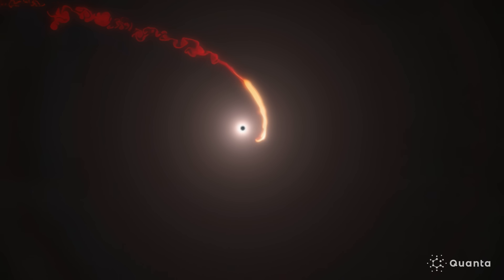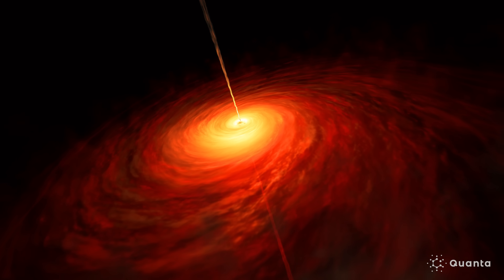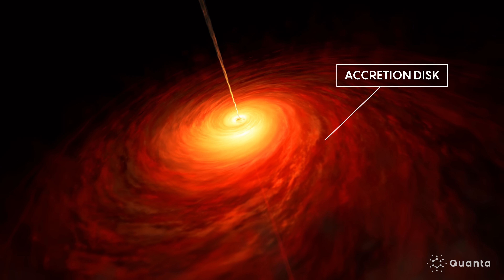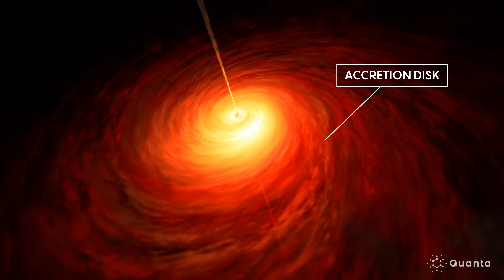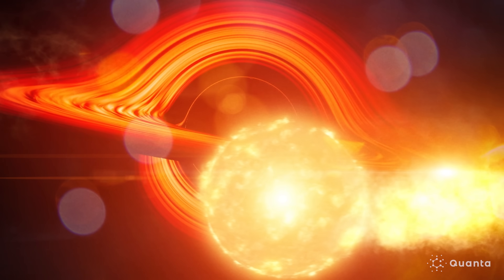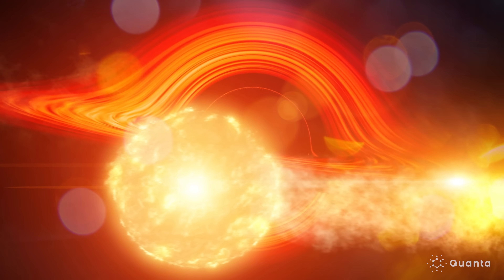Matter is funneling in towards the black hole, rotating around it, and eventually that matter forms into what we call an accretion disk. It's a very dense environment. Gas gets hot just due to friction, and it gets so hot that it radiates light. And that's how these black holes can actually be the most luminous objects in the universe.